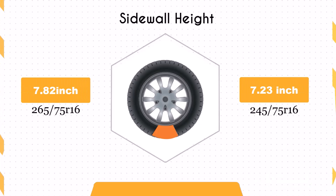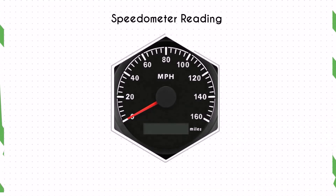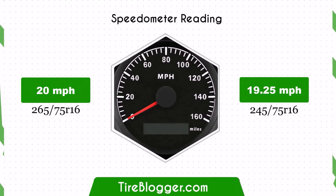Switching to 245/75R16 decreases the sidewall height by 0.59 inches. A shorter sidewall height may slightly reduce impact absorption, affecting ride comfort on rough terrains, but can enhance handling and response on paved roads.